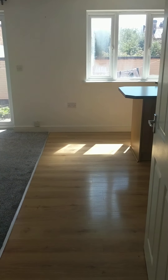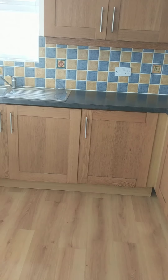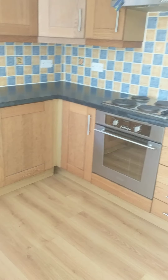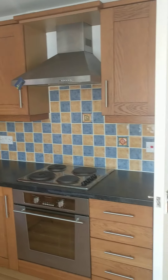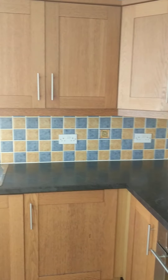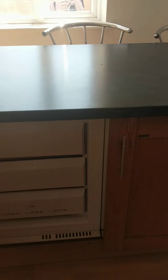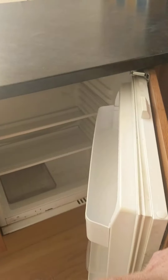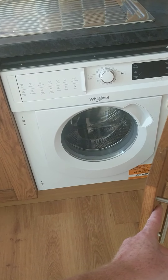As we walk down through to the living space, to the right we have the kitchen. As you can see, various units — wall mounted and base — and the appliances here are also integrated. So that's your freezer, that's your fridge, and we also have the washing machine included.